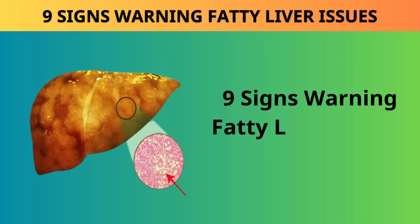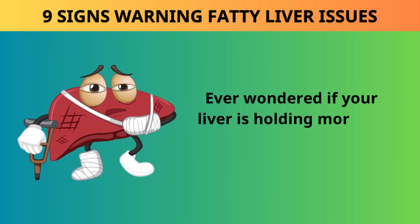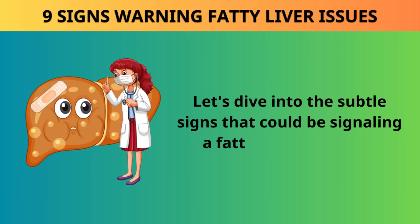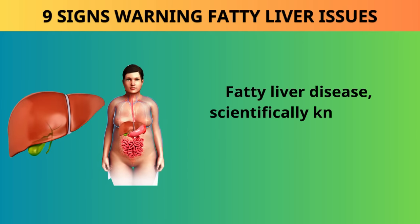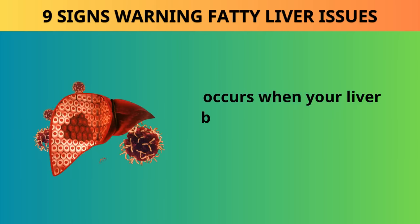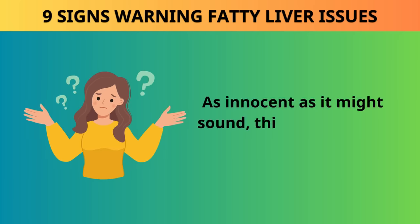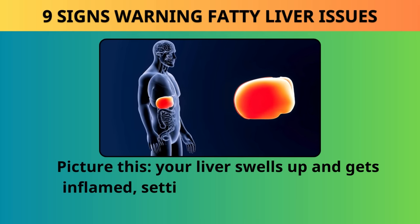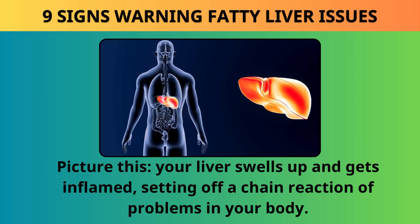Nine signs warning of fatty liver issues. Ever wondered if your liver is holding more fat than it should? Fatty liver disease, scientifically known as hepatic steatosis, occurs when your liver becomes a storage hub for excess fat. As innocent as it might sound, this can lead to a cascade of issues — your liver swells up and gets inflamed, setting off a chain reaction of problems in your body.